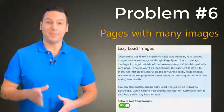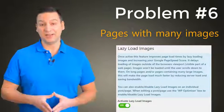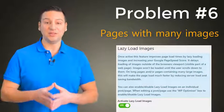Problem number 6: Pages with many graphics load slower. This eats your bandwidth, slows down your site, and costs you in lost rankings.